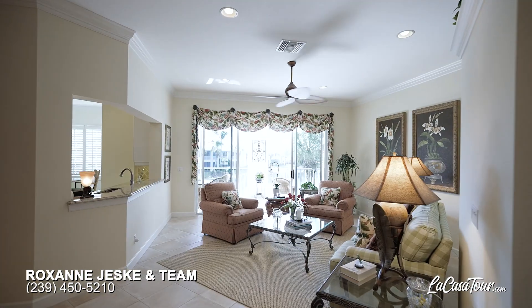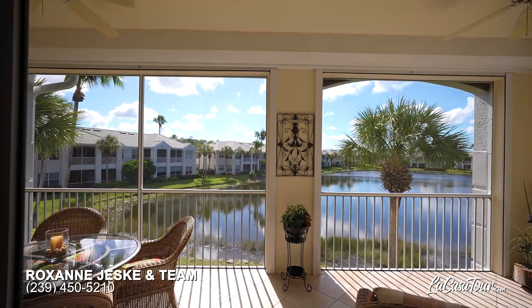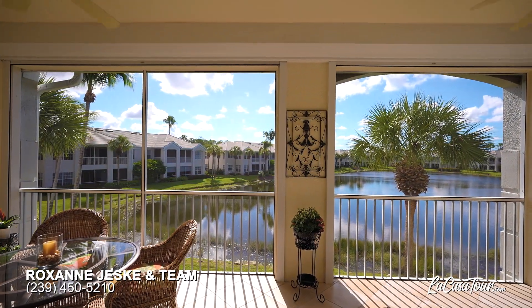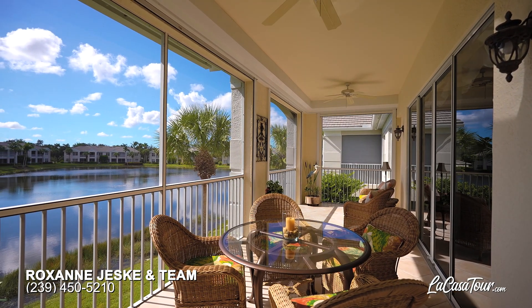The space lives like a single-family home with each room having its own private bath. You will enjoy waking up to your beautiful long picturesque lake view. Southern exposure provides fantastic natural sunlight throughout the day.